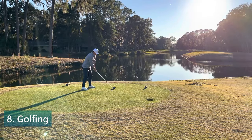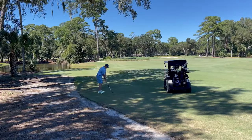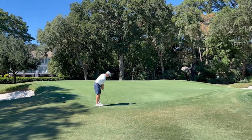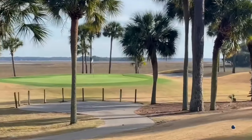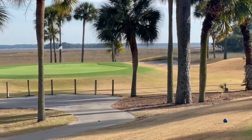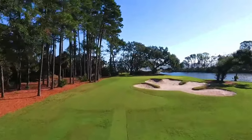Number 8. Experience the golfer's dream at Hilton Head Island. Surrounded by breathtaking ocean views, majestic live oaks, and serene lagoons, the island's top-tier golf courses promise a premium golfing experience like no other. Designed by legendary architects such as Robert Trent Jones Sr. and Pete Dye, these courses offer diverse challenges and opportunities to hone your skills, whether you're a seasoned pro or a casual player.